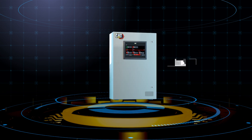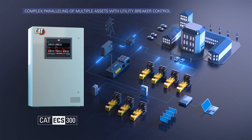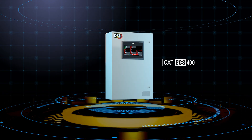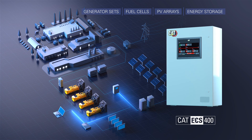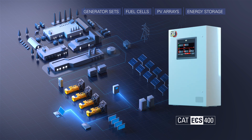The CAT ECS-300 to support paralleling of multiple assets with utility breaker controller. And for your future hybrid energy system needs, the CAT ECS-400 — a customizable controller to link multiple and diverse assets, including generator sets, PV arrays, and energy storage.